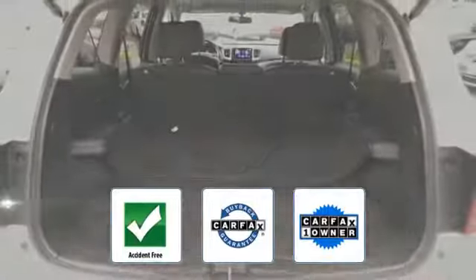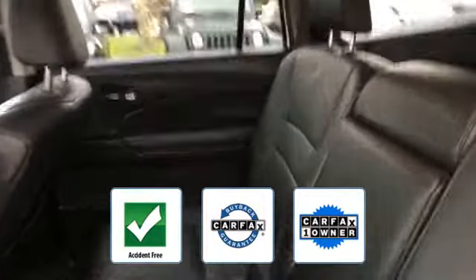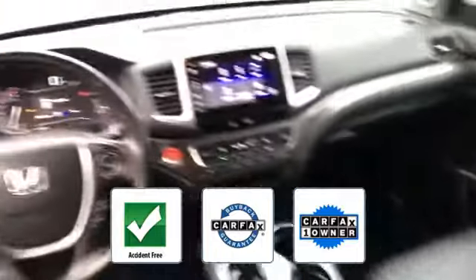This is a Carfax one-owner accident-free vehicle which qualifies for the Carfax buyback guarantee. This stylish, long-lasting ride won't last long, so hurry!